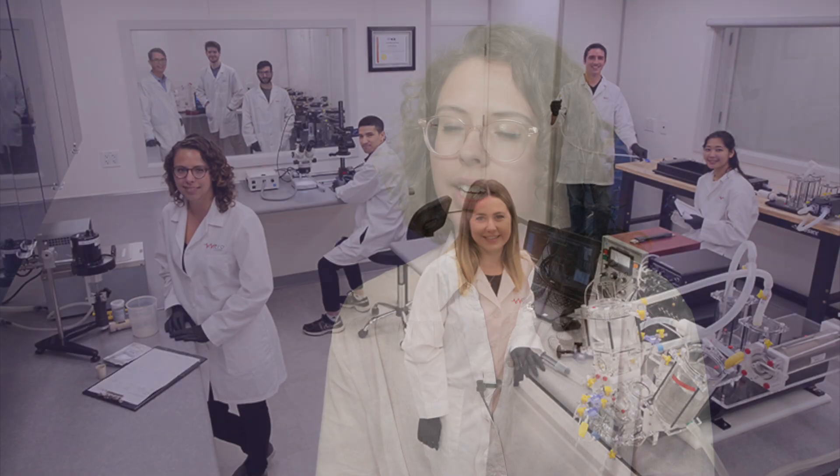I would say the type of people who would really enjoy Vivitro are people who like a diverse work environment. You're not doing one thing all day or the same task every single day, so it's a good variety.